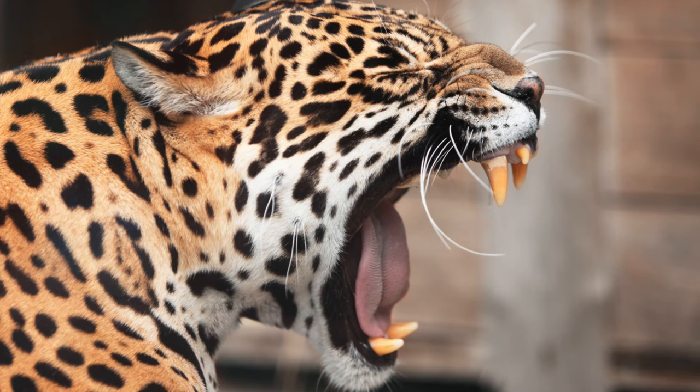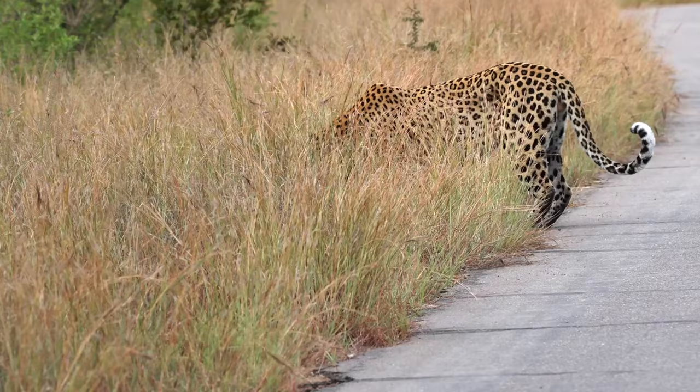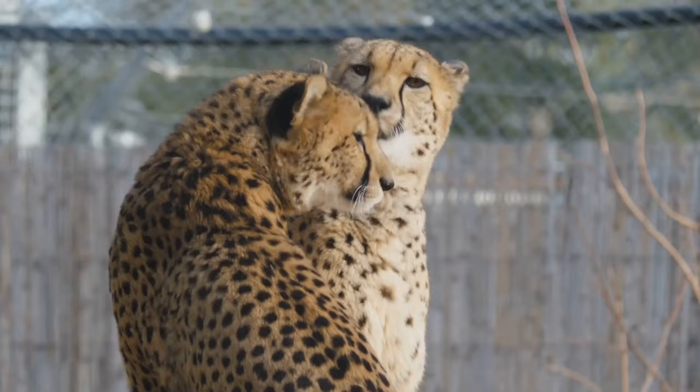It's a breathtaking spectacle, a testament to the leopard's tenacity and drive. Once the dance is done, the pair will mate — a process that can last for several days. It's an exhausting endeavor, but a necessary one. For without it, there can be no new cubs, no continuation of the leopard's lineage.